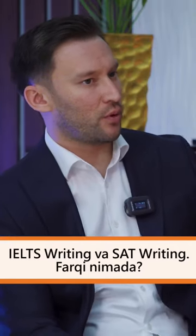Is there a difference between writing? In IELTS writing, we have two types of writing: Task 1 and Task 2.